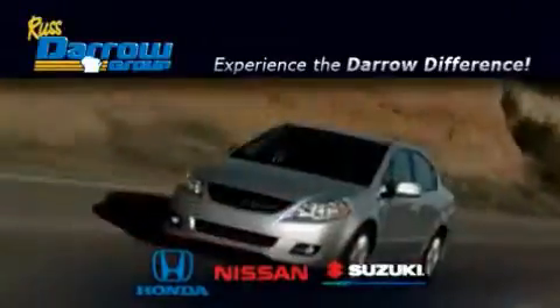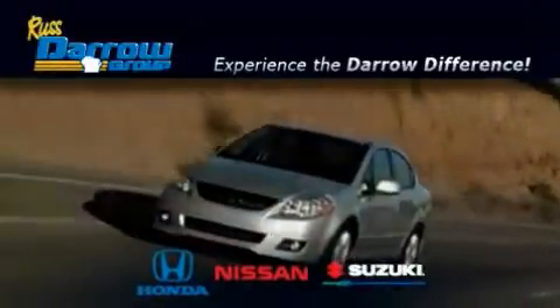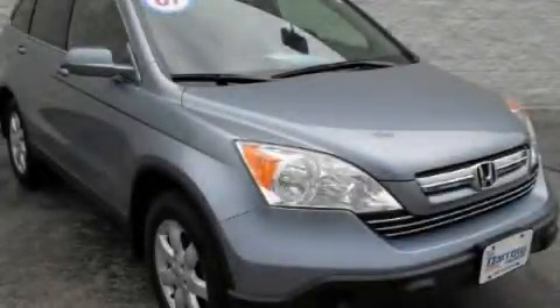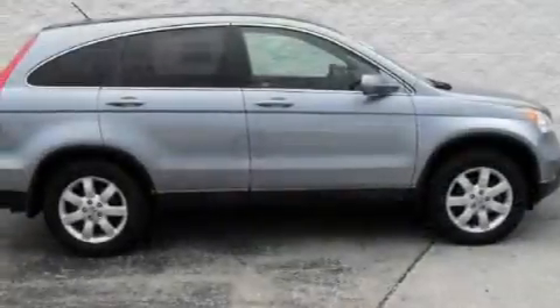Another fine vehicle offered by Rust-Aero Honda Nissan Suzuki. This is a 2007 Honda CR-V, a great blend of utility, comfort, and style.